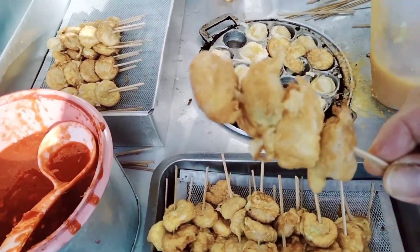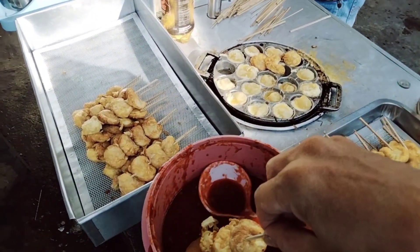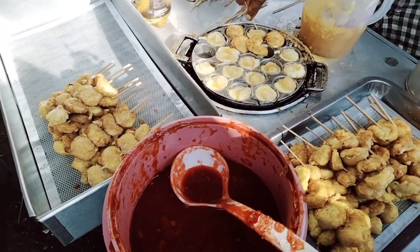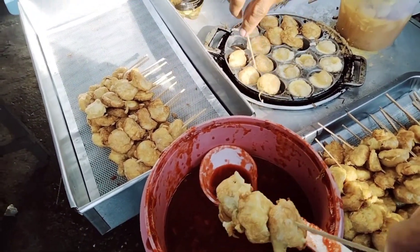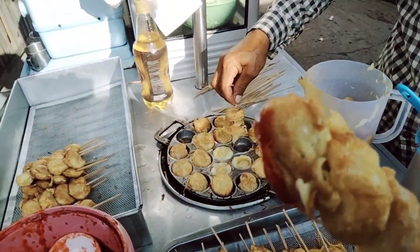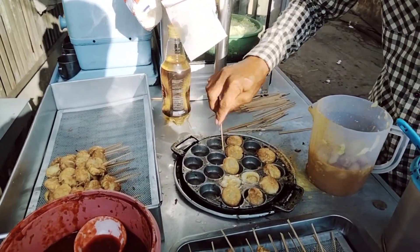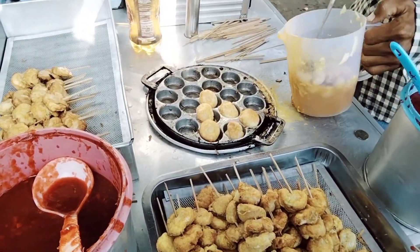Jadi seperti ini nih, 1000 rupiah harganya. Saya coba dulu ya — ini pakai saus pedas. Bismillah. Ya, enak sahabat dan rakyat! Jadi ini persis telur dadar ya, di dalamnya ada rasa crunchynya karena ada potongan-potongan kol ya.